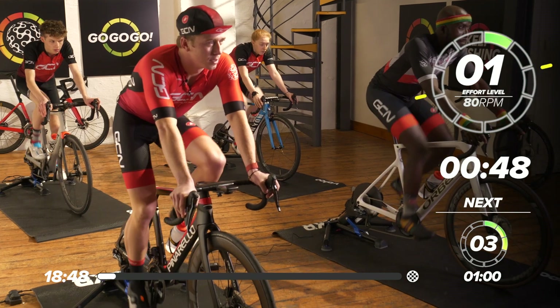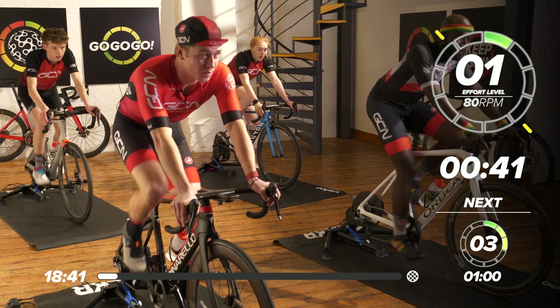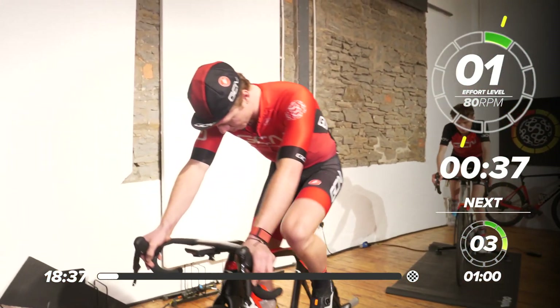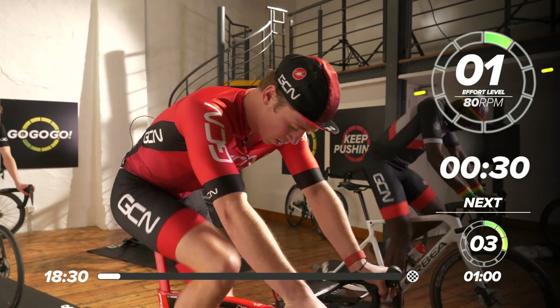Do you love climbing, Hank? I absolutely love climbing. I think I actually need some more training on my climbing. Well, that's what we're going to do today. I'm glad you coached me through it — I'm looking forward to it. I'm going to talk you through all the efforts that we're going to be doing today.